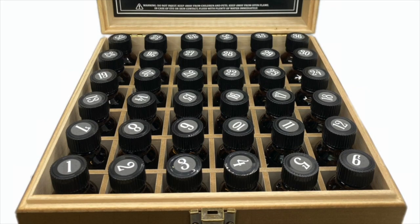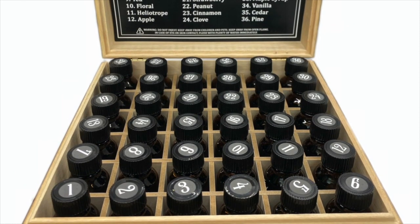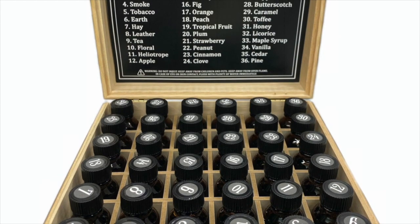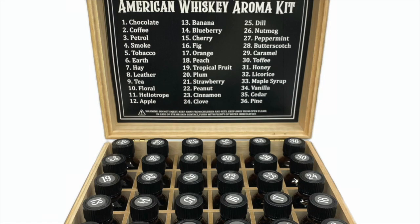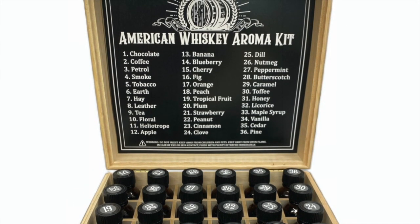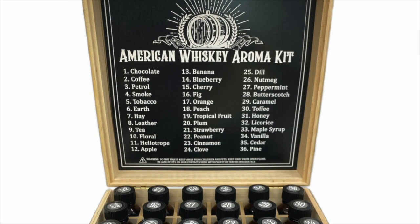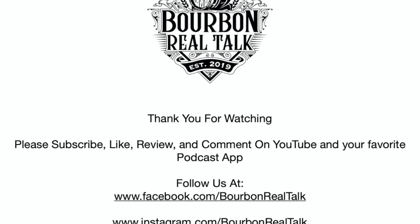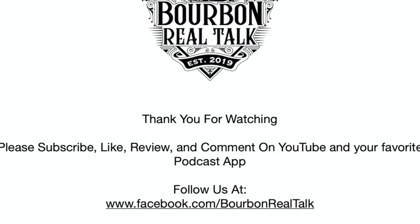This content is brought to you by the Bourbon Real Talk American Whiskey Aroma Kit — a tool put together to help whiskey aficionados develop their palates. You can sit down with the vials and train your senses, or sit down with a great dram and break that whiskey down to its components. If you're interested in purchasing a kit, head over to bourbonrealtalk.com/shop and pick one up. Thank you for listening. We'll see you next time.